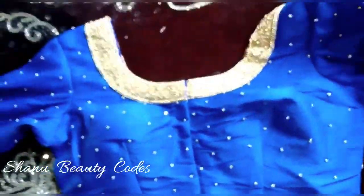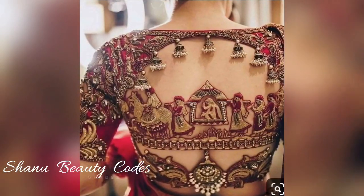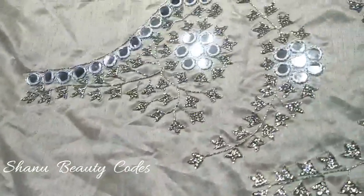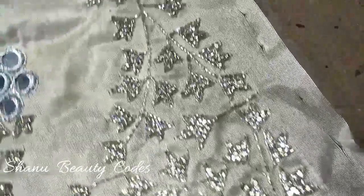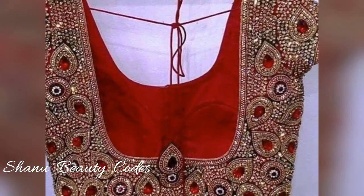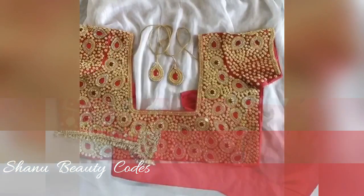If you want a bridal blouse, this is the best collection you can buy. The entire collection is available at an affordable price point, according to your budget. Your budget can be customized very easily. I always try to bring an affordable collection for all of you — in a very minimal price you will get a designer blouse piece.